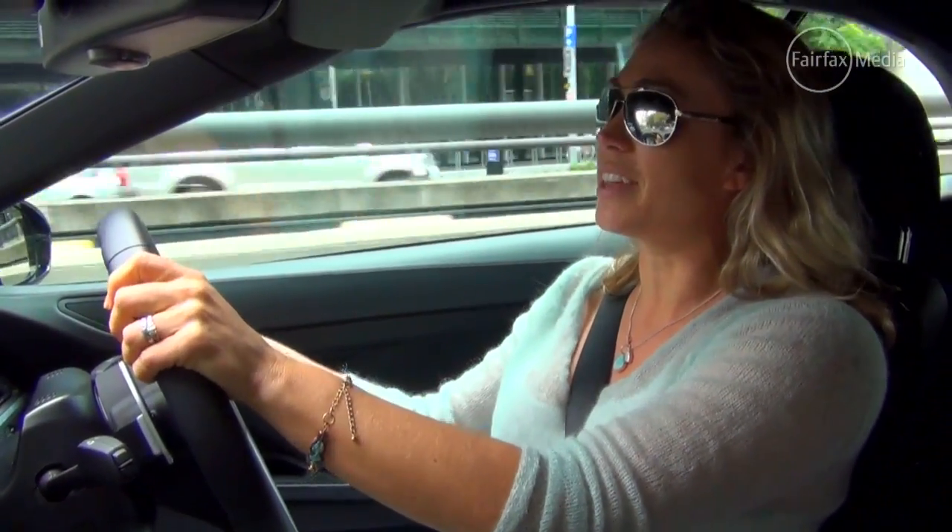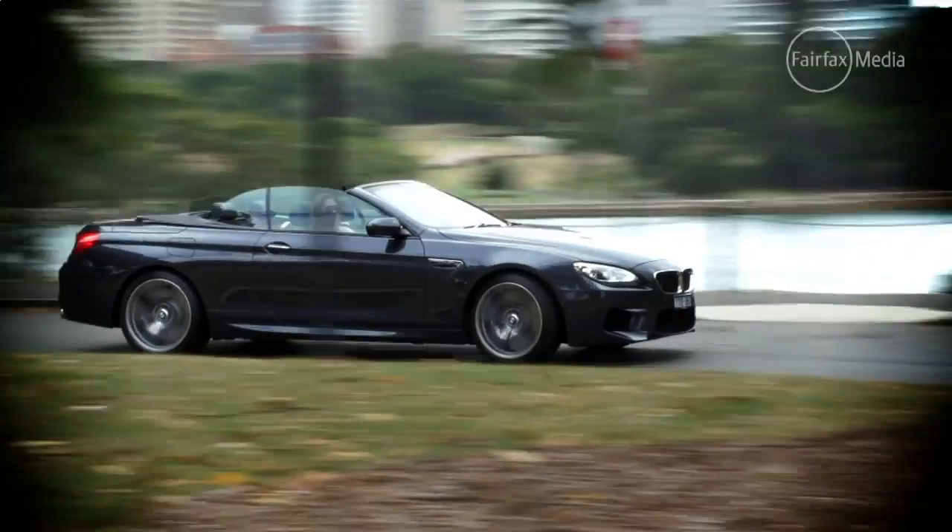Nevertheless, if I was doing a road trip with lots and lots of bends and winds, I think I would love that active differential. And I would love this Sport Plus steering.